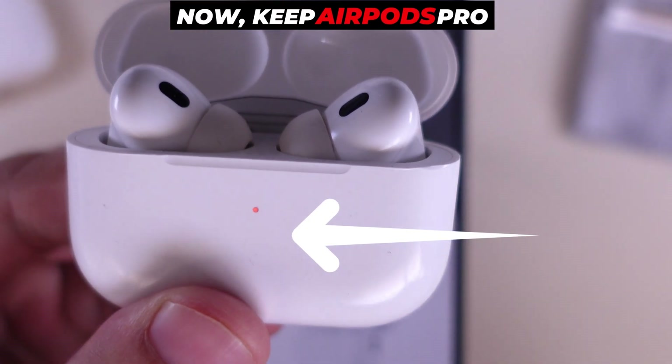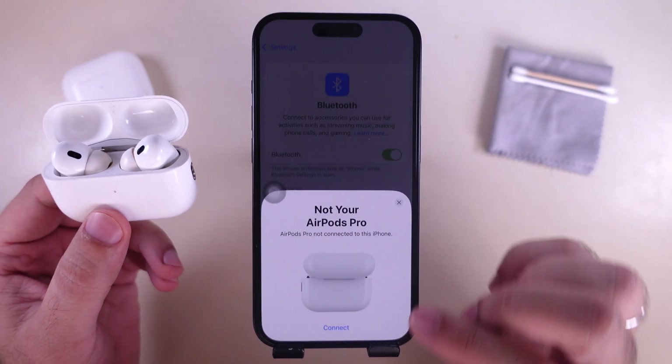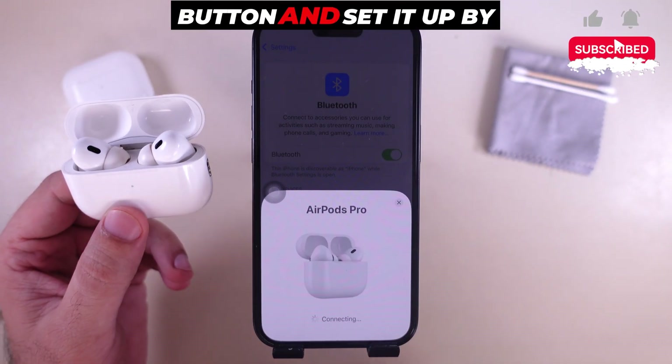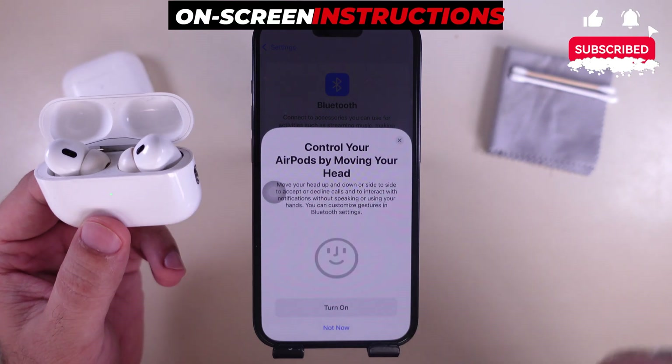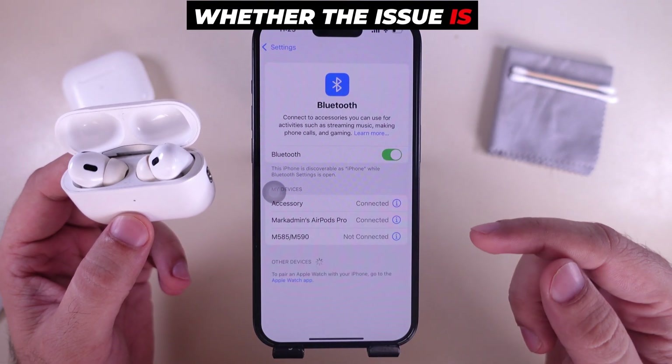Now keep the AirPods Pro near your iPhone and check for the setup pop-up that appears on the screen. Tap the Connect button and set it up by following the on-screen instructions. Once paired, check whether the issue is fixed or not.